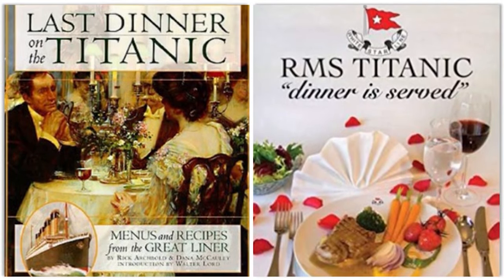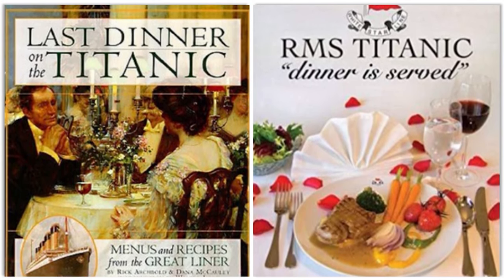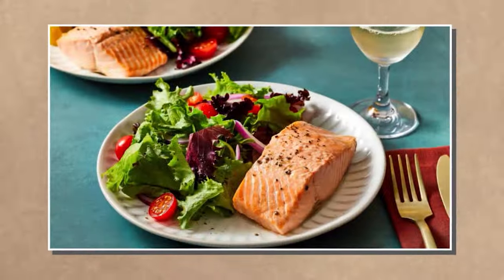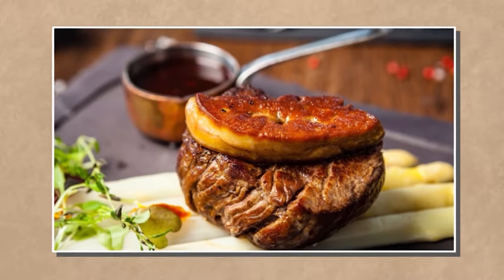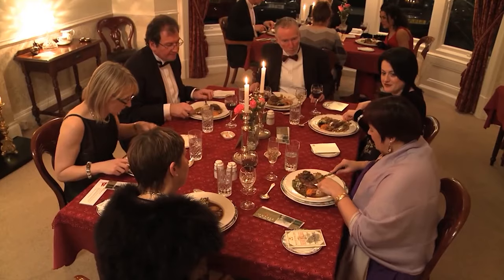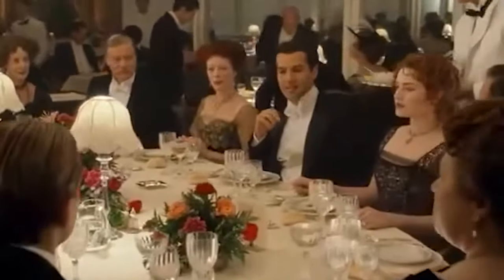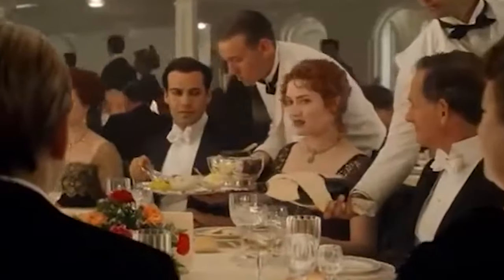Chronicled in books like Last Dinner on the Titanic and RMS Titanic: Dinner is Served, the menu reveals extravagant offerings such as filet mignon, poached salmon, roast duckling, squab, and foie gras, each course paired with a wine. However, certain items like the elusive Waldorf pudding remain unidentified due to the evolving nature of culinary tastes. The challenge of replicating the entire 10-course meal led to a curated 5-course menu, economically feasible yet retaining the essence of the luxurious original.